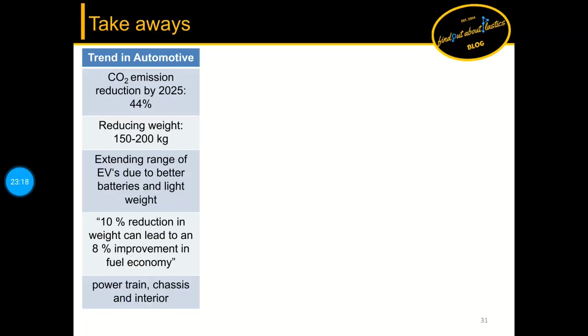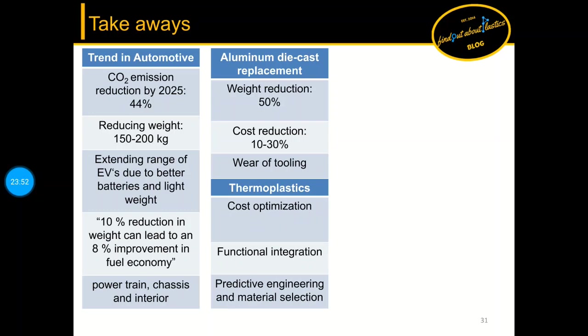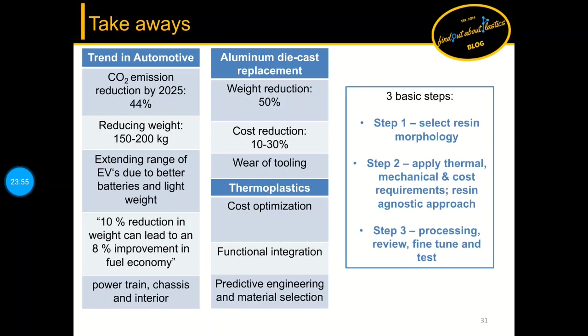Now the takeaways: we started with the trends in automotive and the motivations for metal replacements such as weight and CO2 reduction. Aluminum die cast replacement leads to 50 percent weight reduction and cost reduction between 10 to 30 percent. Thermoplastics have the advantage of function integration, and predictive engineering methods can be used for material selection and virtual testing. We also discussed a material selection framework and several industry examples.